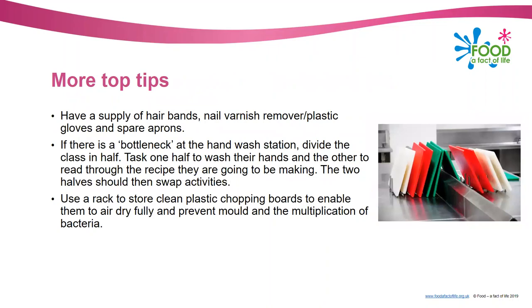Some other simple tips: always make sure pupils and staff tie their hair up, so keep a supply of hair bands. Also have nail varnish remover, plastic gloves and spare aprons available. If there's a bottleneck at the hand wash station - which often happens - you could divide the class: get half to do a task like reading the recipe while the other half wash their hands, then swap over. Also, I'd recommend getting a rack to store your chopping boards on, because if they're washed and put in a pile they tend to get smelly and mouldy and bacteria can multiply. A rack means they dry easily.